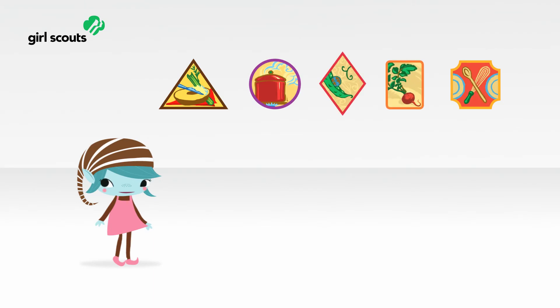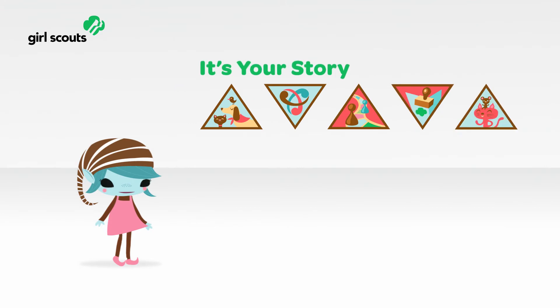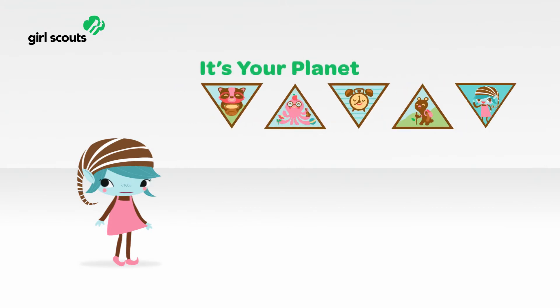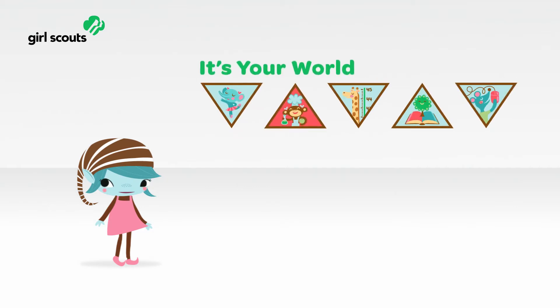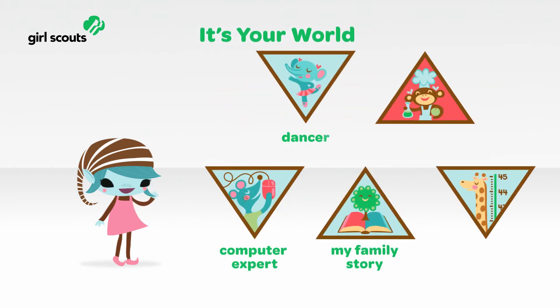Girls can earn a Financial Literacy Badge and a Cookie Business Badge every year — every year! Girls can then add in Skill Building badge sets depending on their interests. The first three badge sets are coordinated with the three journeys. For example, the Brownie It's Your World badge set includes these badges.